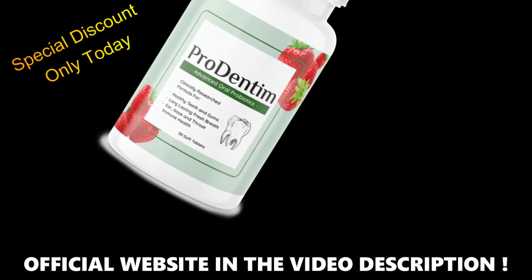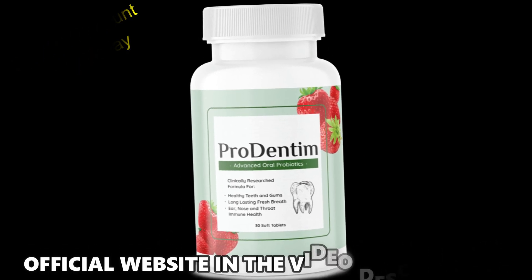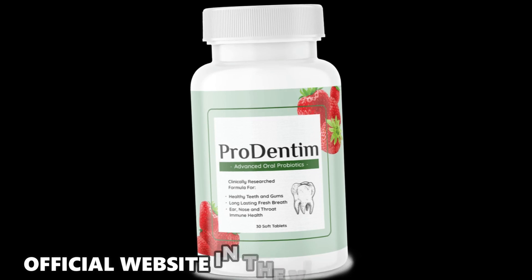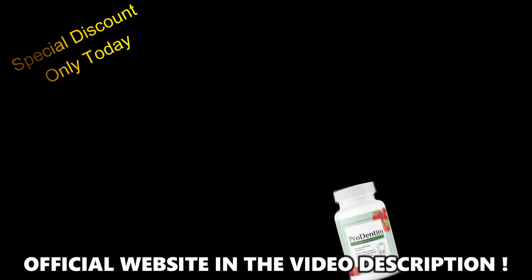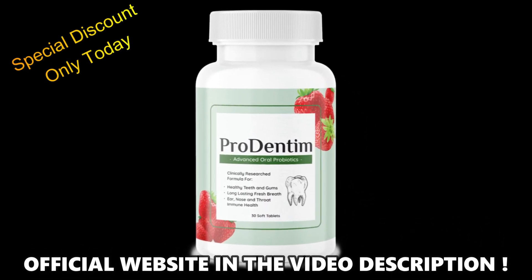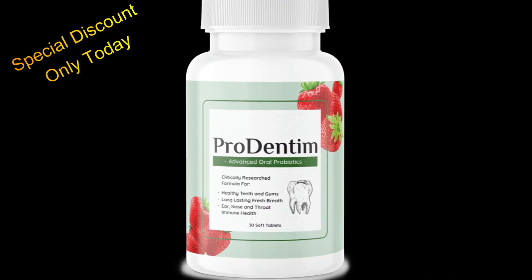For Prodentum to work, you need to take the treatment seriously. You need to take it every single day, or else you won't see great results and you'll get frustrated. You can see the initial results in the first month, but most people have better results after 3 months of using this product.